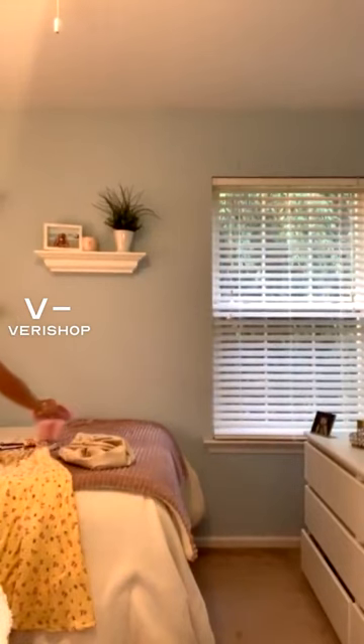This dress is going to be $1.09 after the discount. Let me just step out for a second and try this on for you.